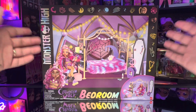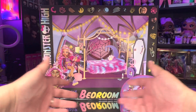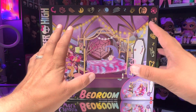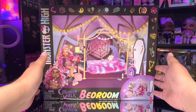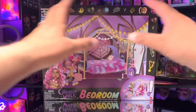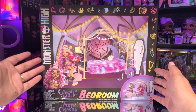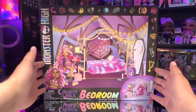Hey everybody, how's it going? I just wanted to give you guys a quick look at the new Monster High Clawdeen Wolf Bedroom Playset that I just got in today from Amazon. Super excited to have this and I really can't wait to get the Creep Over dolls, because I know they're going to look so amazing in this bedroom set when I display it.